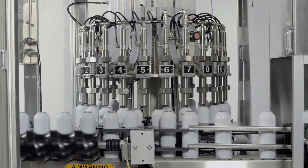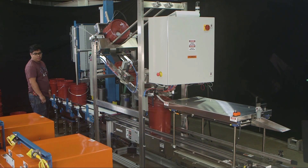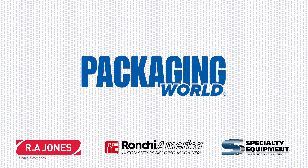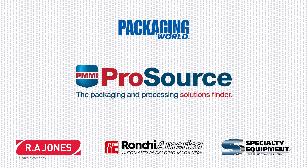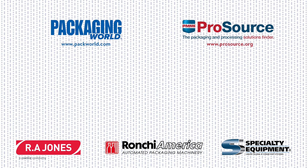And there you have it — an overview of the main types of liquid filling technology. We hope you found it fulfilling! For more videos on packaging machinery and materials, please subscribe to our full Package This series on YouTube. And to search for more packaging equipment, head over to PMMI ProSource at prosource.org, a searchable directory with 1,000 packaging and processing suppliers. Thanks for watching!